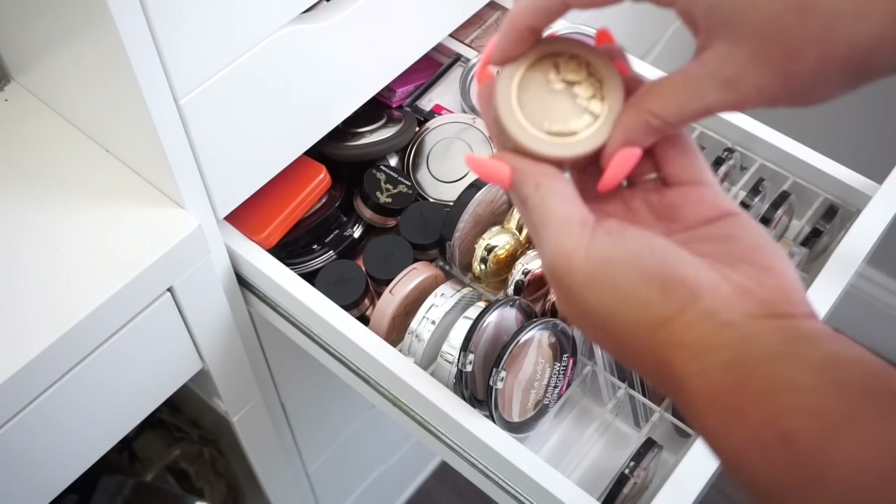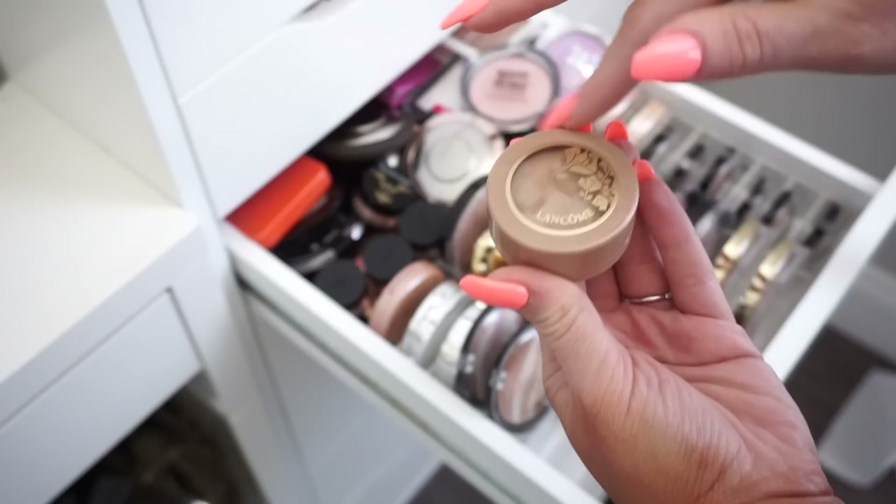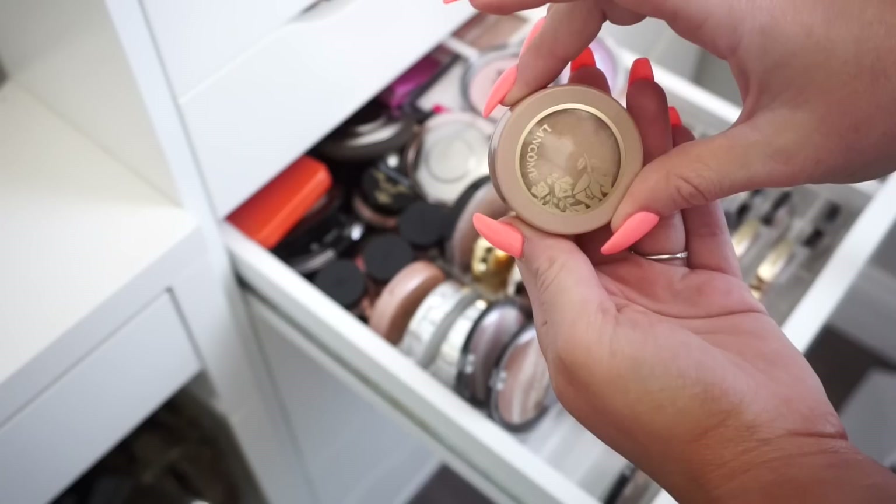Then we have this Lancôme highlight. This is definitely really old — I feel like I've had this for a really long time, so I'm going to toss it because I think it's too old to even be donated. I believe it's probably expired, so I'll go ahead and toss this one.